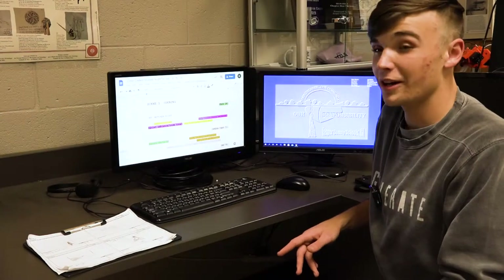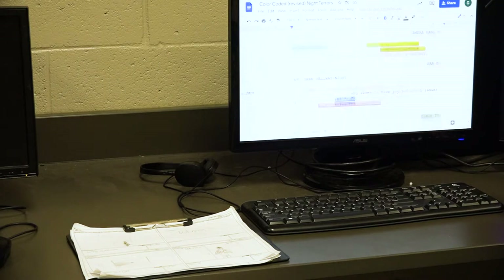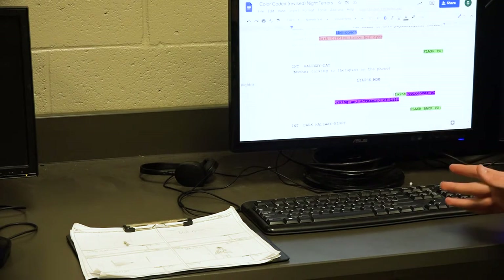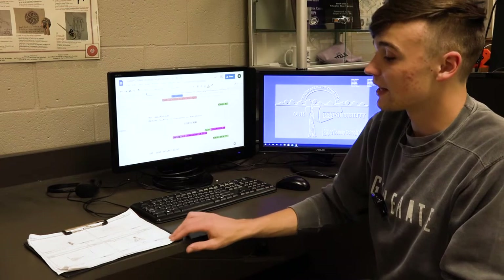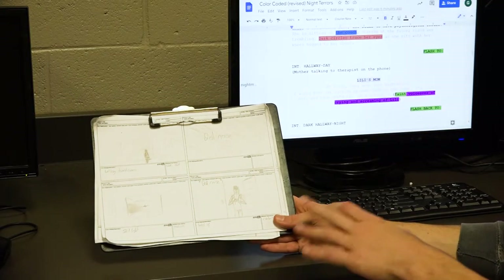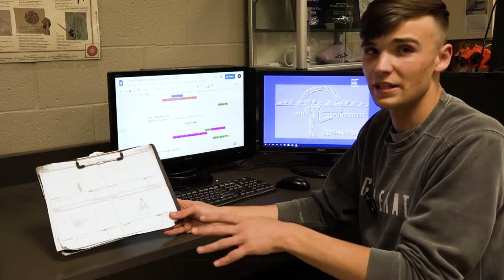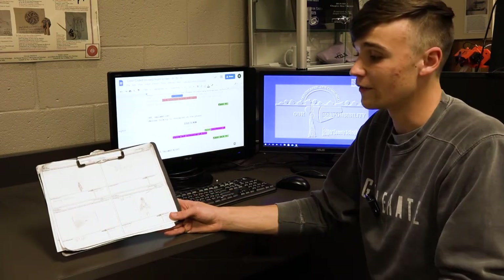Before any production of the film can begin, first the film's creators and writers have to put together a script that contains all the dialogue and scenes of the movie. This will later be translated into a storyboard, which is kind of like a comic panel put together that tells the story graphically and shows layouts for the cameras and the positions and angles of the characters in the film.